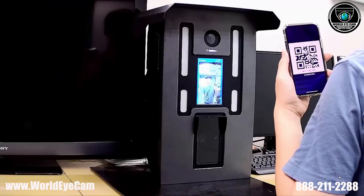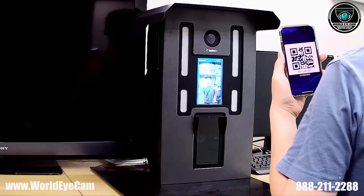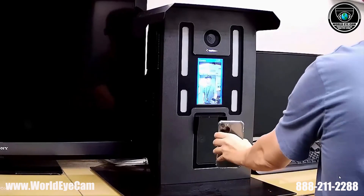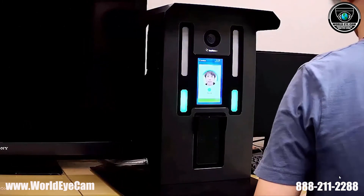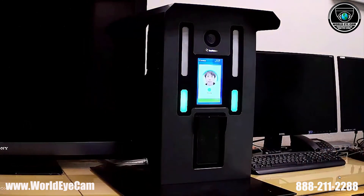Here is the live demo of the Smart Gate Control. When a visitor presents the QR code to the controller, the white LED above will be triggered. After the controller verifies the visitor's face, the green LED below will be triggered as an access granted signal.